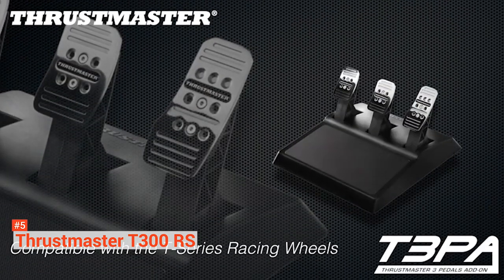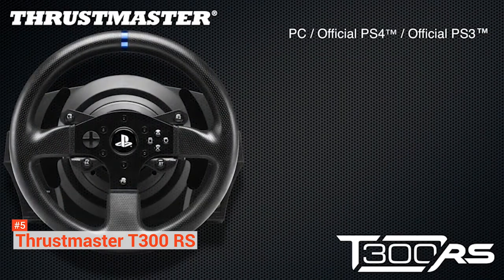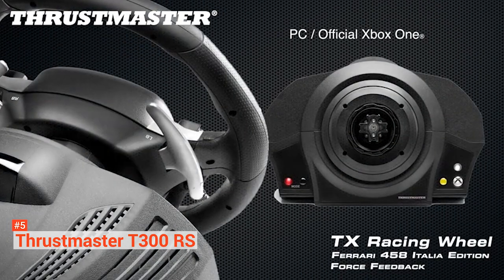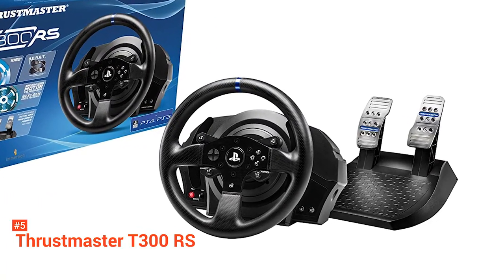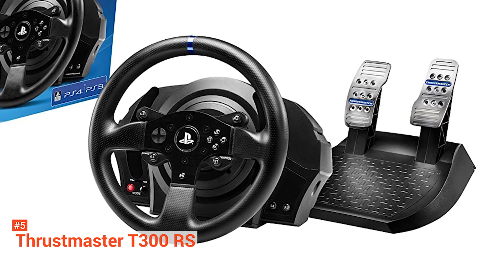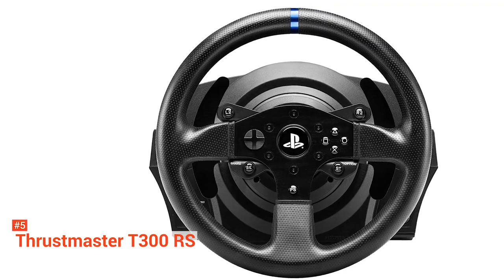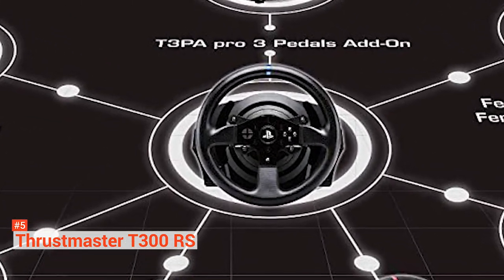It contains a brushless servo industrial force feedback motor with frictionless quality. It combines a new 1080-degree dual-belt system to make a smooth and quiet force feedback experience with realistic force effects, making you feel the road. Thrustmaster incorporates Hall Effect accurate technology to the capabilities of its motor, featuring a contactless magnetic sensor that provides 65,536 values on the wheel steering through 16-bit of resolution.